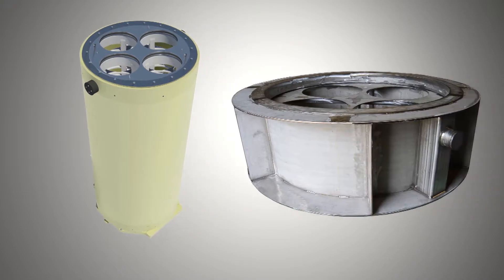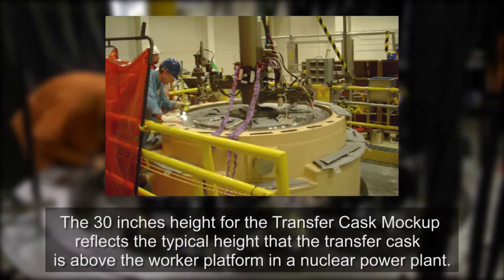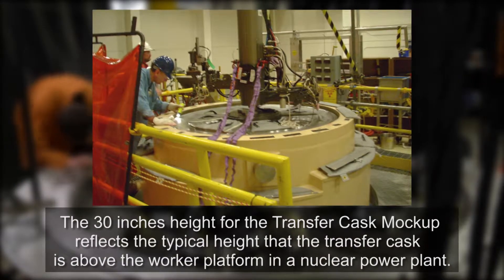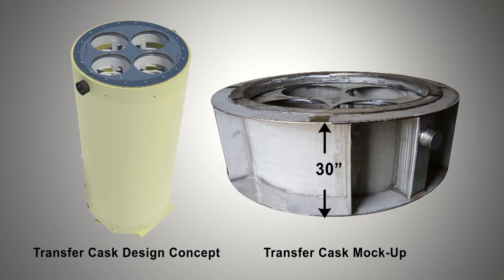The transfer cask and carrier mock-up was intended to simulate the orientation of the canisters in the carrier and transfer cask, and the interface points and obstructions presented to the welding system. In addition, to accommodate the reduced length of the test canisters, the external length of the transfer cask mock-up was only 30 inches versus 204 inches for the full-length design concept.